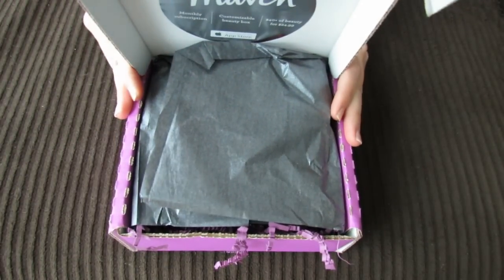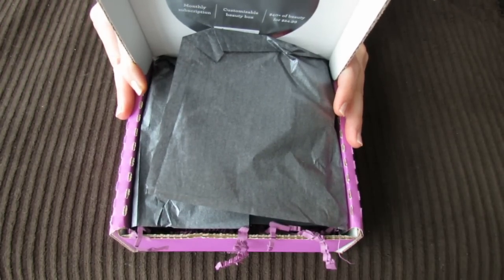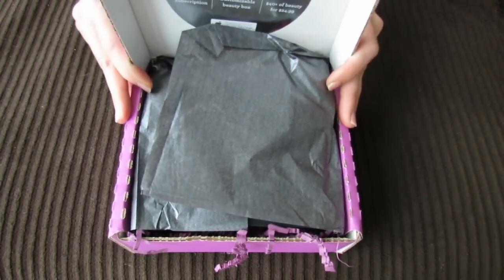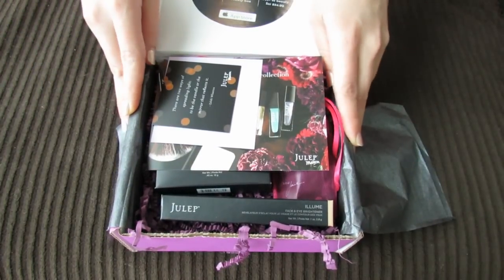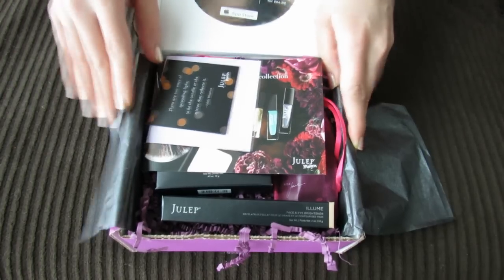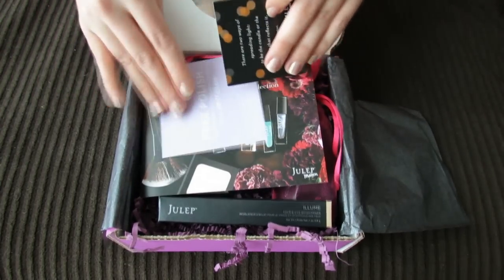Hey guys! I already have my February Julep box and I think this is the earliest I've gotten a box in a while. It's actually not even February yet and I already have my box, so that was super, super fast. I'm really excited because usually for February, since it is the month of Valentine's Day, they usually do something a little special or have a little extra in the box, so I'm really looking forward to it.